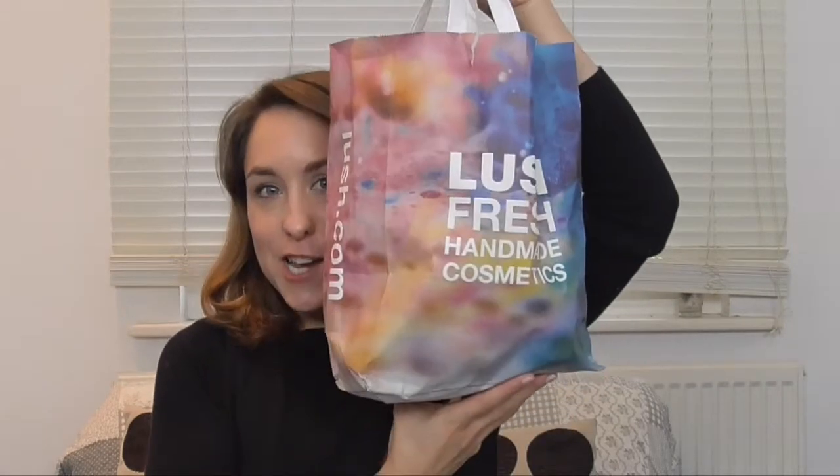Hi guys and welcome back to my channel. So today I've got another haul video for you and today it is a Lush haul. I was very excited. I popped into Lush and all their Christmas bath bombs and everything went out and I just thought I have to get some for Christmas. I actually don't have a bath in London so these are definitely going to be going home with me when I go back to my parents and I can just relax and have nice baths.